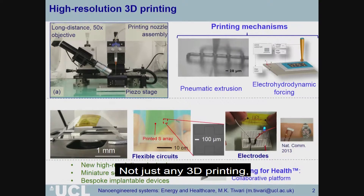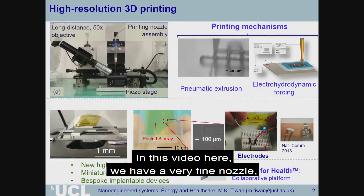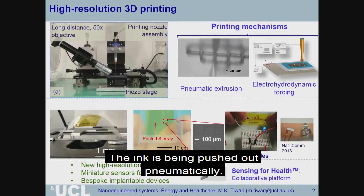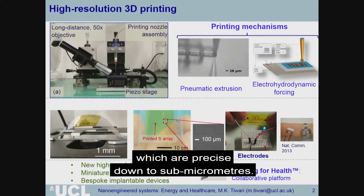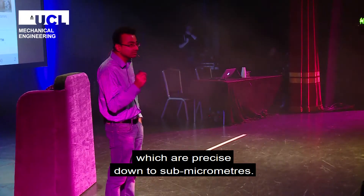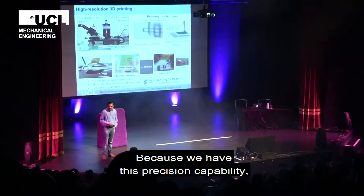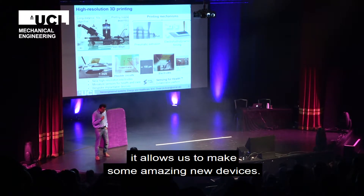The first thing I want to show you about is 3D printing — and not just any 3D printing, but what we call high-resolution 3D printing. In this video, we've got a very fine nozzle, about 10 micrometers in diameter, where the ink is being pushed out pneumatically. By layering this, we can get high-resolution structures which are precise down to sub-micrometer. We can do it pneumatically or electrically.